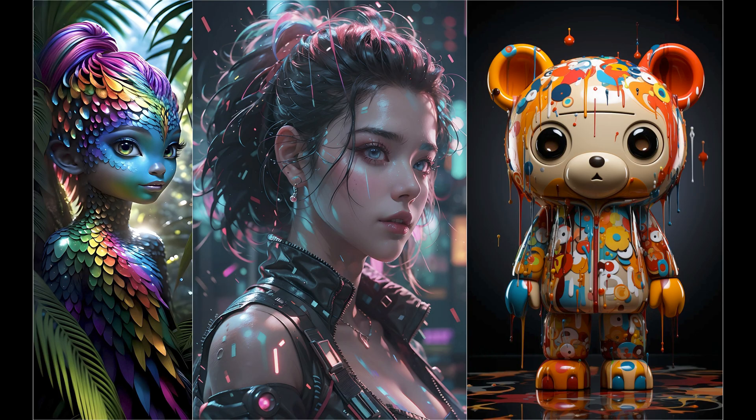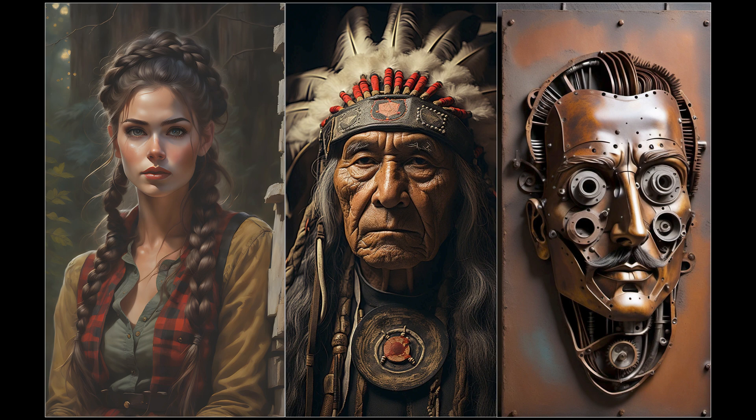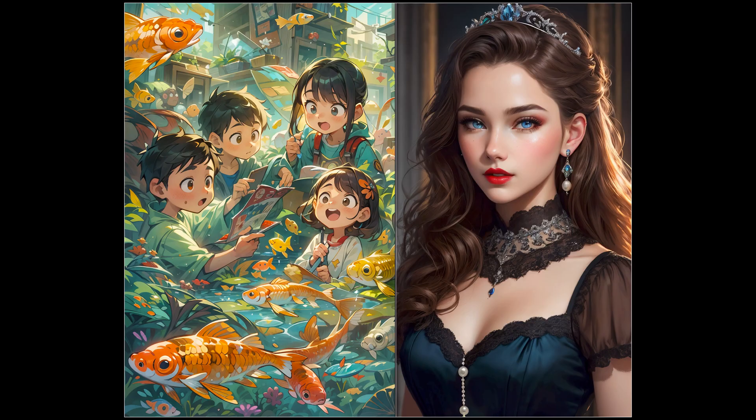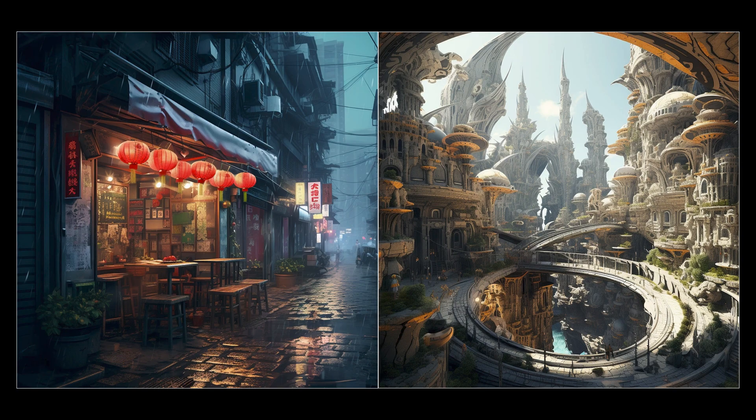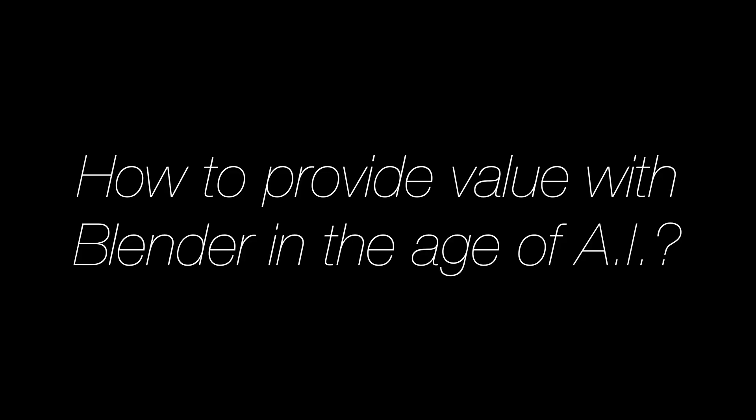With so much impressive AI art out there, many Blender users and potential new Blender users might start to wonder whether there's any point of learning Blender anymore when AI is able to produce these images in just a few seconds. And I get that it's easy to be demoralized by these results, but in this video I'm going to show you the large amounts of gaps left by AI for providing value with Blender. These points might change over time as AI advances, but as of late 2023, these are definitely gaps that you as a Blender user or user of any other 3D software can take advantage of. So how do you provide value with Blender in the age of AI?